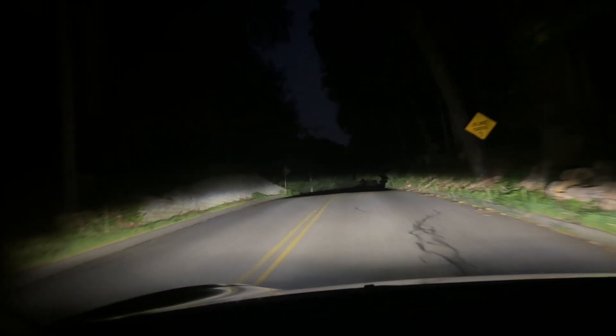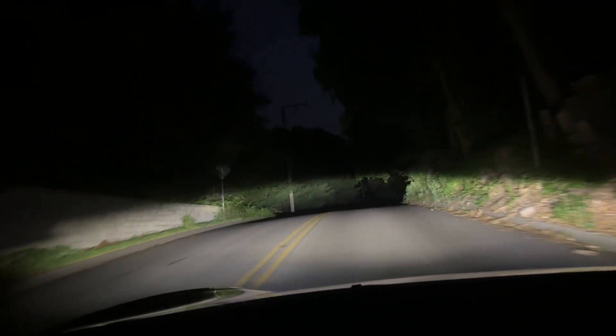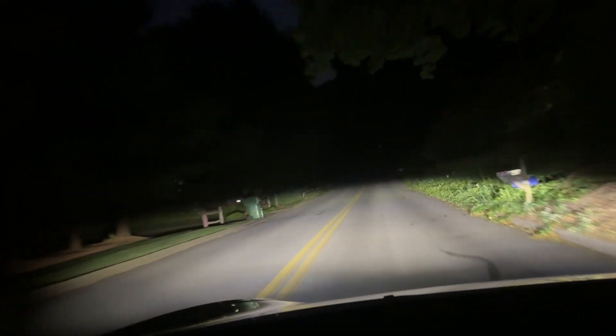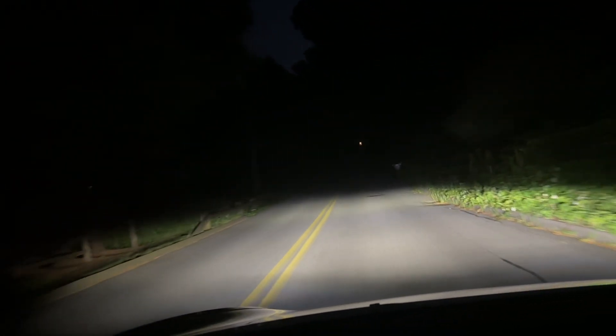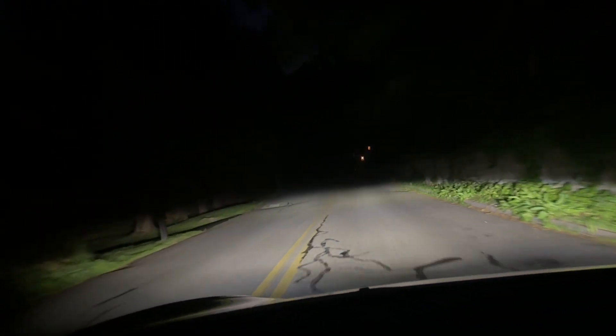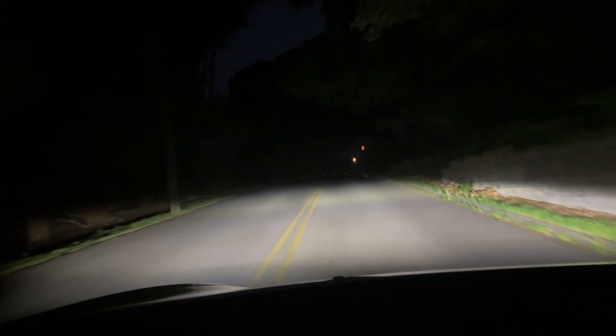It does not steer the high beam away from oncoming traffic like it does in Europe currently — it just activates the low beam. I guess we'll get that feature once it's approved by the DOT. But it's nice to finally see some usage of these matrix LED headlights.